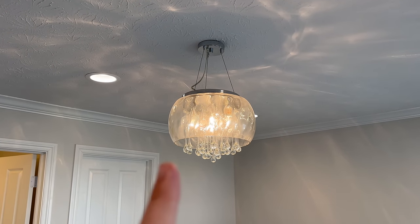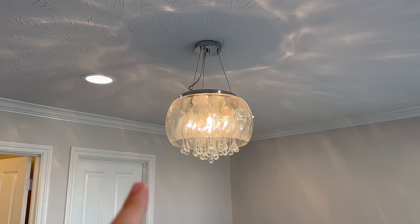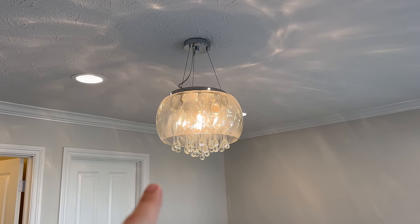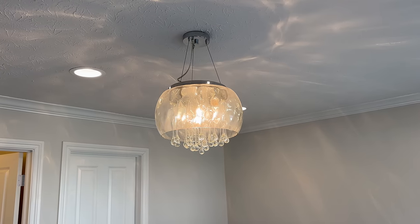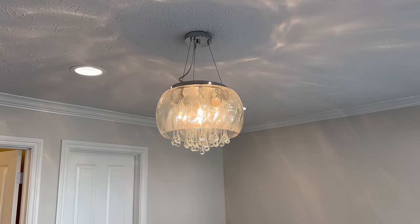I'm going to replace this light fixture in the middle. My mom saw it and she likes it and wants it, so I'm going to take that down and give it to her, and then replace it with something else - I don't know exactly what yet, but that'll get replaced.